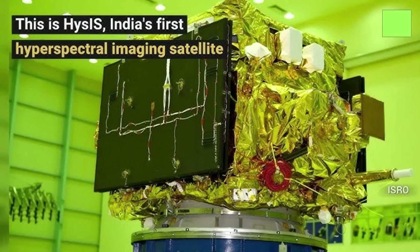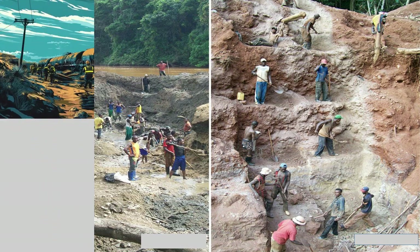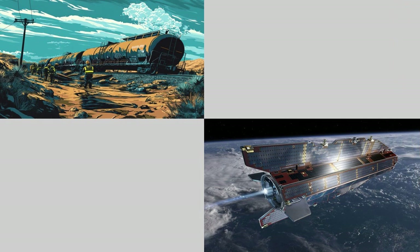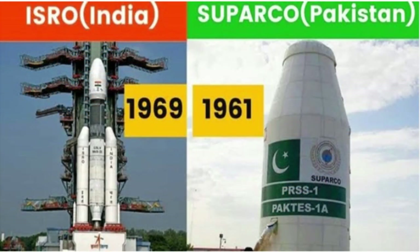With this capability, our armed forces can act without delay. And let's not forget the crucial HYSIS satellite, a game-changer with its hyperspectral imaging technology. This satellite can identify chemicals, explosives, or any specific materials on the ground. For instance, if an area raises suspicion, HYSIS can confirm whether any hazardous substances are concealed there.